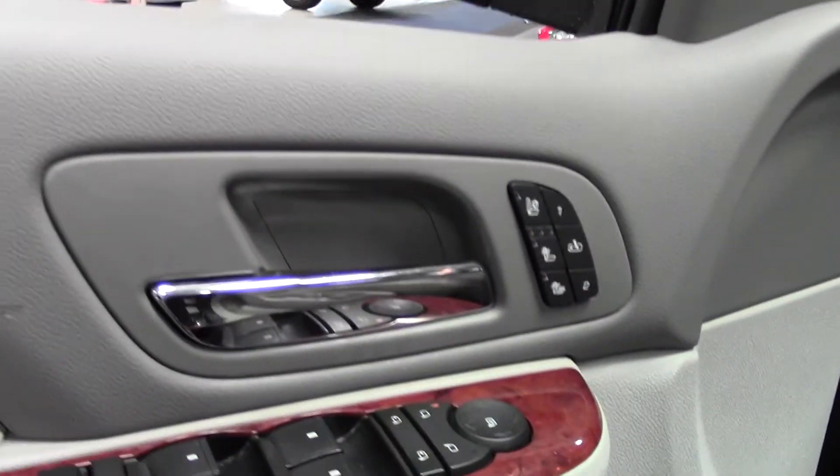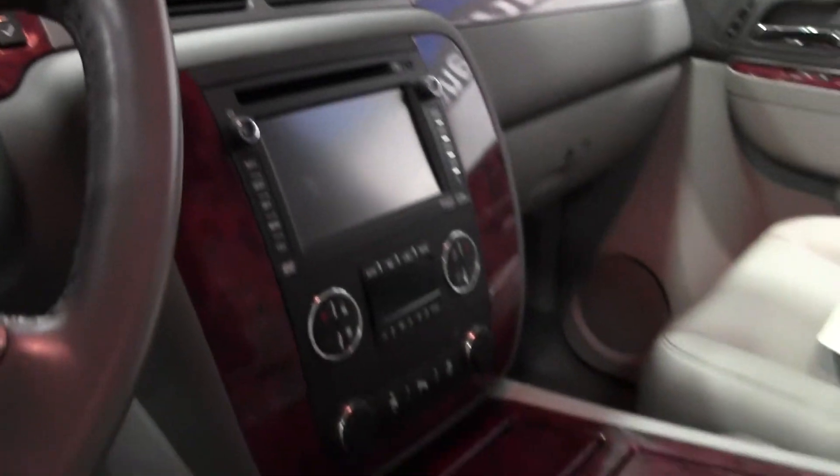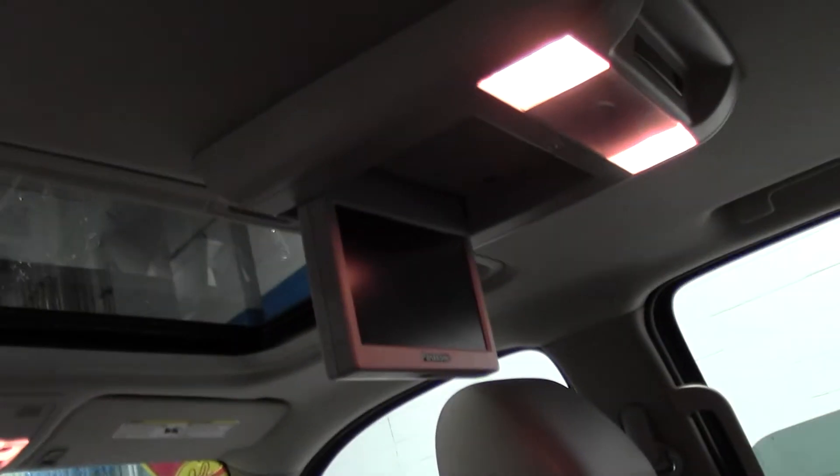Leather seats, perforated in the middle, with temperature controls for your seats. Screen there, gorgeous wood grain. DVD screen, lots of passenger space — nobody's going to be cramped.